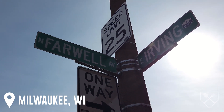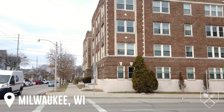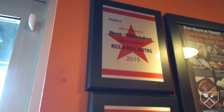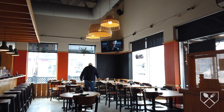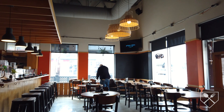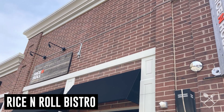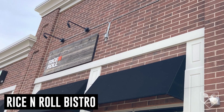This week we are here at Farwell and Irving on Milwaukee's Eastside at a joint that has won numerous awards. This restaurant opened in 2014. This is a sushi bar and Thai fusion restaurant with fantastic reviews, and it's easy to see and taste why. My friends, this is Rice and Roll Bistro.